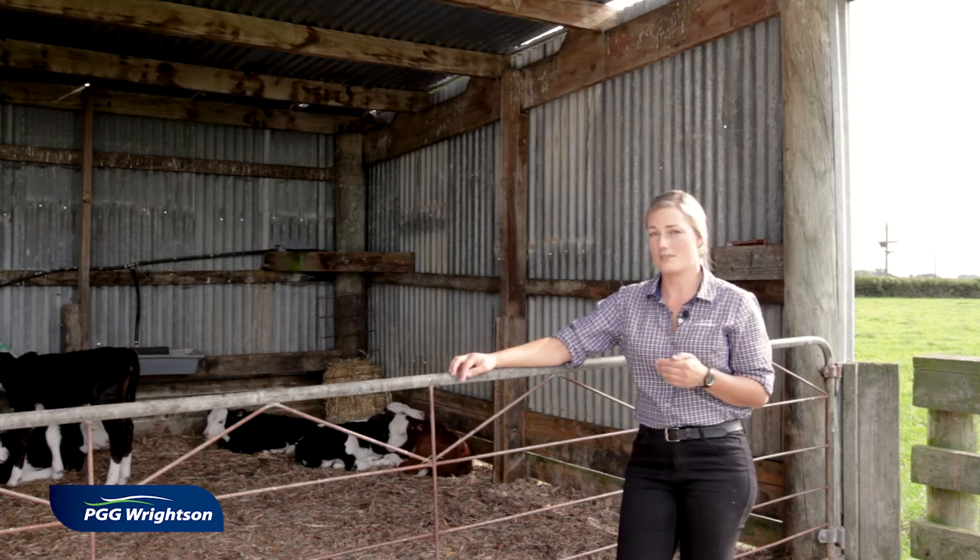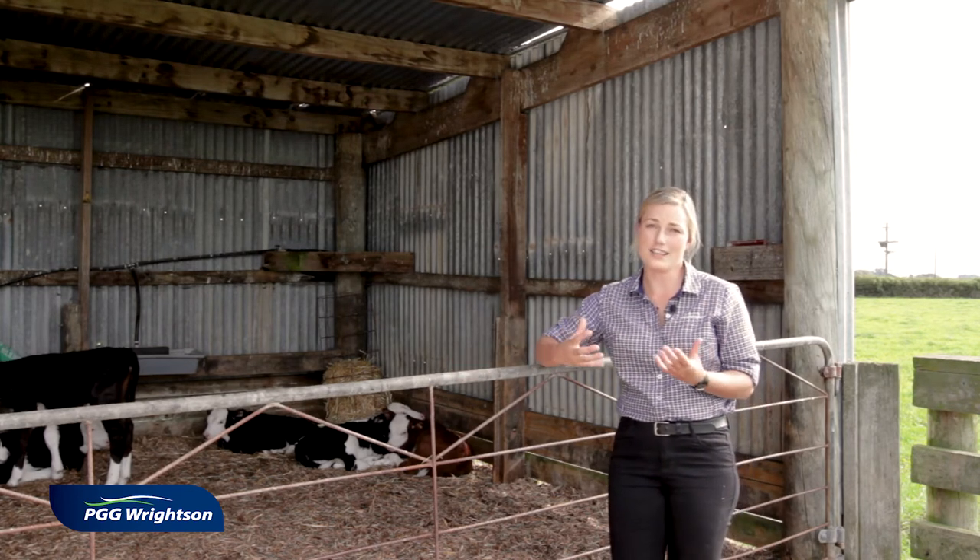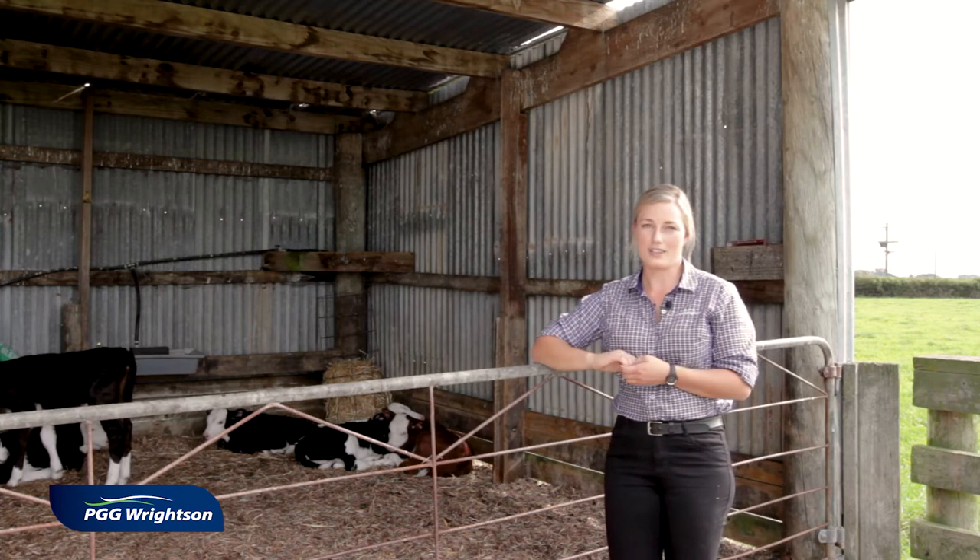It shouldn't be drafty and we shouldn't be able to smell ammonia. It should be nicely ventilated but sheltered and warm for these calves.